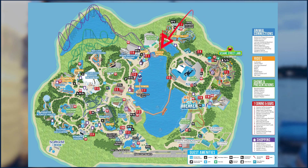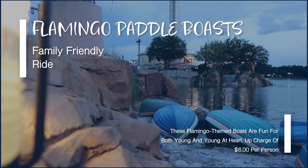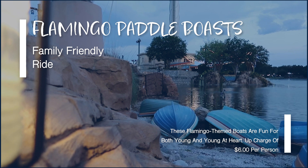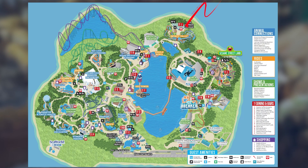The next attraction is the Flamingo Paddle Boats. This attraction is an upcharge of six dollars per person. It's a great way for Emma to rest her feet whilst Shane paddles the boat around the lagoon. It's a great way to relax and get some unique photos of the park from a different angle.